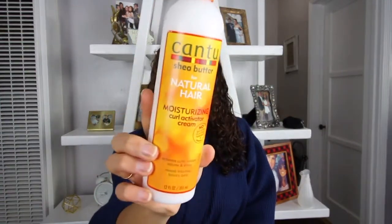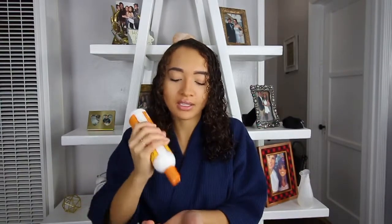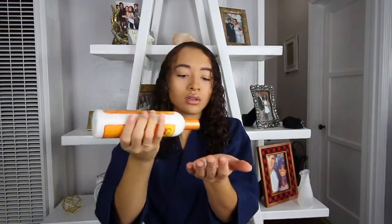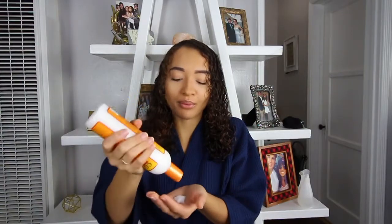Next I go in with my Cantu Moisturizing Curl Activator Cream — sulfate, silicone, and paraben free, which is why I love Cantu — and it's super affordable, only about five or six dollars at Target. I've recently started using a little more product because I find it works better. Now that my hair is getting to where I want it, I go a bit heavier with it because it doesn't weigh my hair down as easily. I use about this much for half my head and put a little more in the back.